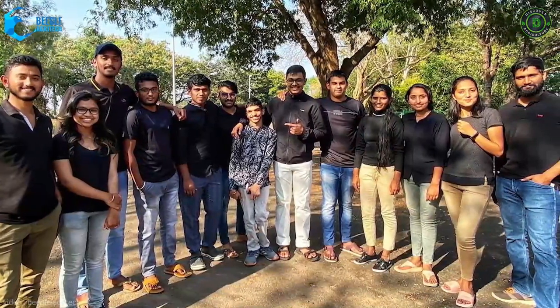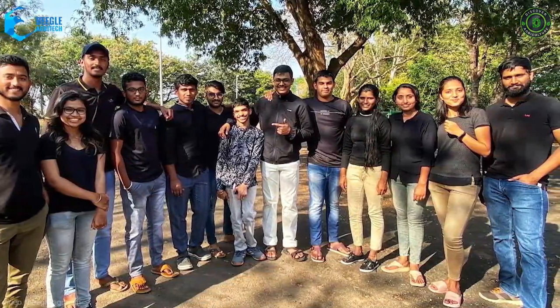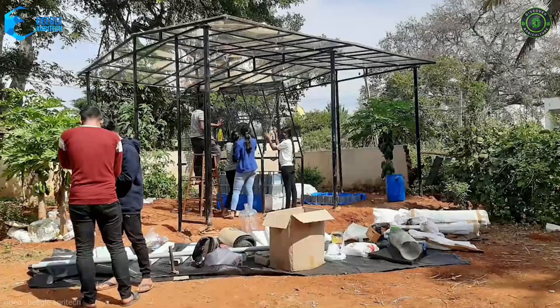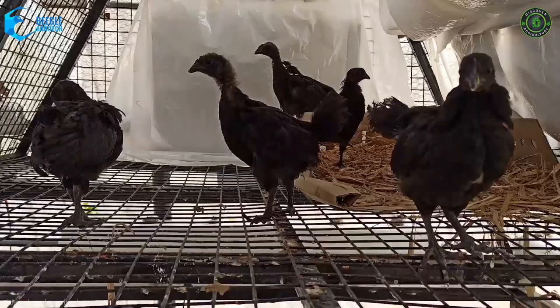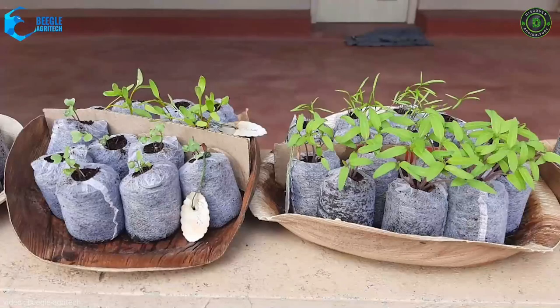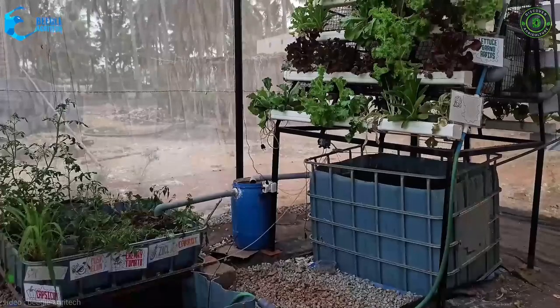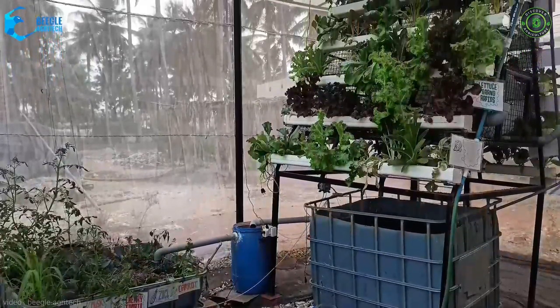We, Team Beagle, are not just the brains behind the concept but the hands as well. We leveled the land, dug the holes, erected the structure, designed the nursery, sourced all the chicks, seedlings and saplings, and presented it to our farmer. Today, we have this wonderful farm in front of us, giving us an opportunity for year-round cultivation with 90% more efficient use of water.